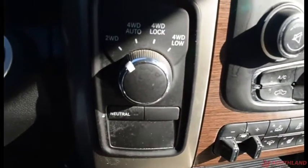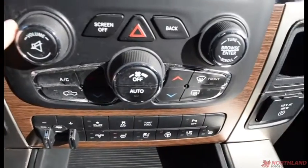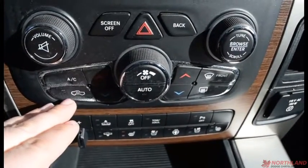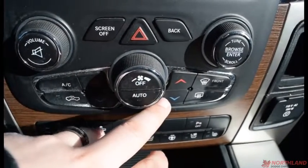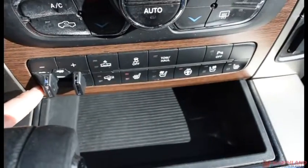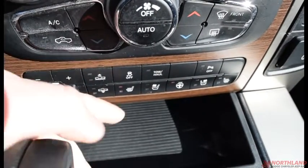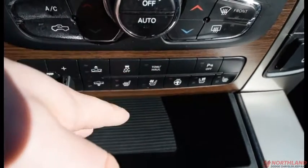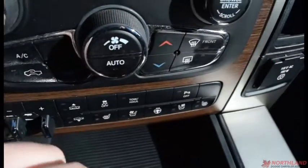Down here we have the controls for two-wheel drive, four-wheel auto, four-wheel lock, and four-wheel low. Over here we have volume up and down, screen off, hazard lights, back button, AC, circulation, and heat up and down. You also have front and rear defrost. Down here we have the trailer brake controller and the air ride suspension — up and down actually lifts or lowers the vehicle. You also have traction control, tow and haul mode, heated and vented seat controls for both sides, heated steering wheel, and park assist on and off.